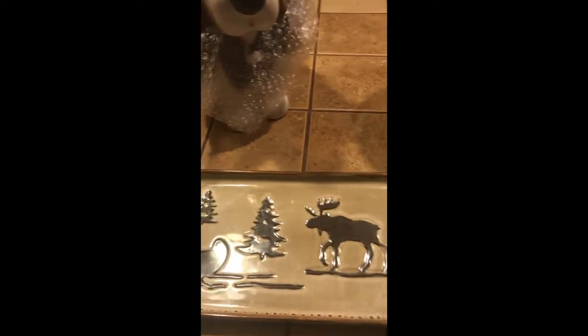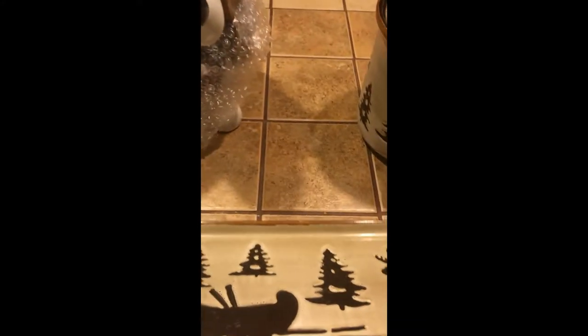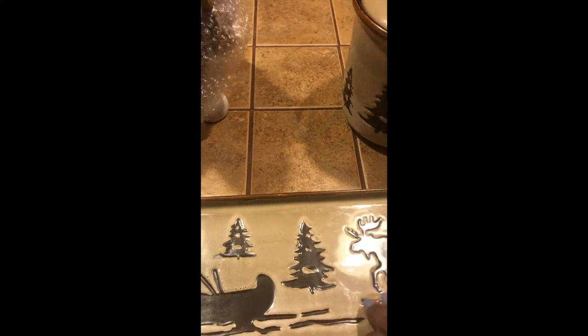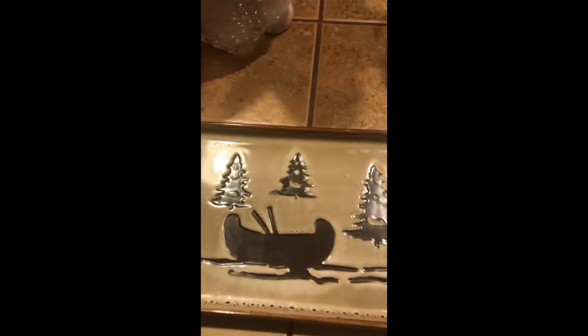This one is the same brand, Woodland Home Studio. It's a tray and I paid $3.97. Excellent condition — no chips, no cracks. Nice heavy piece.